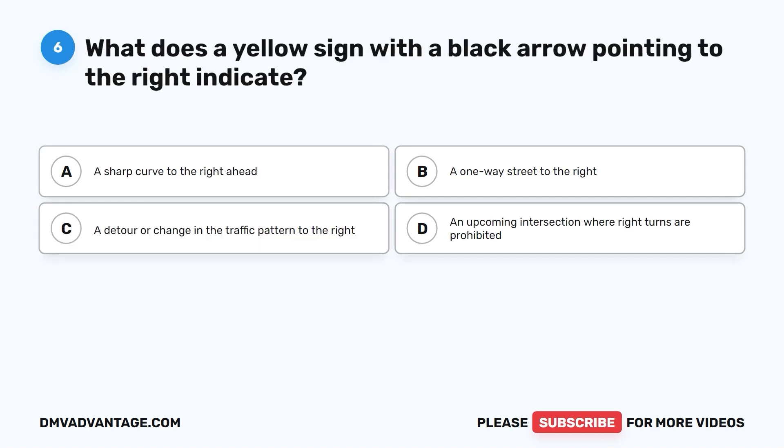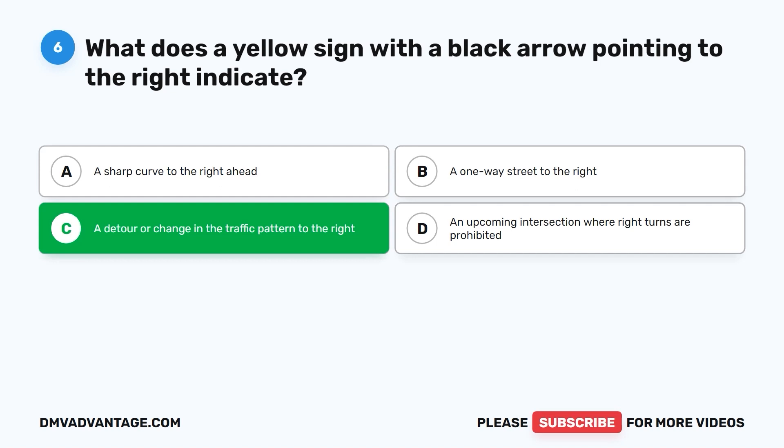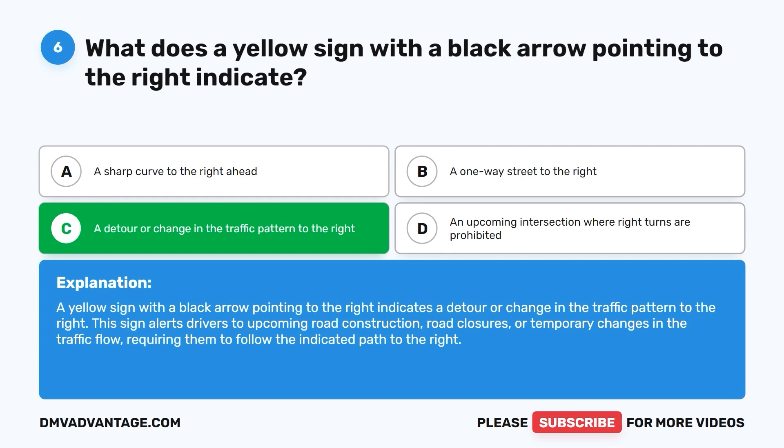Question 6. What does a yellow sign with a black arrow pointing to the right indicate? A. A sharp curve to the right ahead. B. A one-way street to the right. C. A detour or change in the traffic pattern to the right. D. An upcoming intersection where right turns are prohibited. The correct answer is C. This sign alerts drivers to upcoming road construction, road closures, or temporary changes in the traffic flow, requiring them to follow the indicated path to the right.